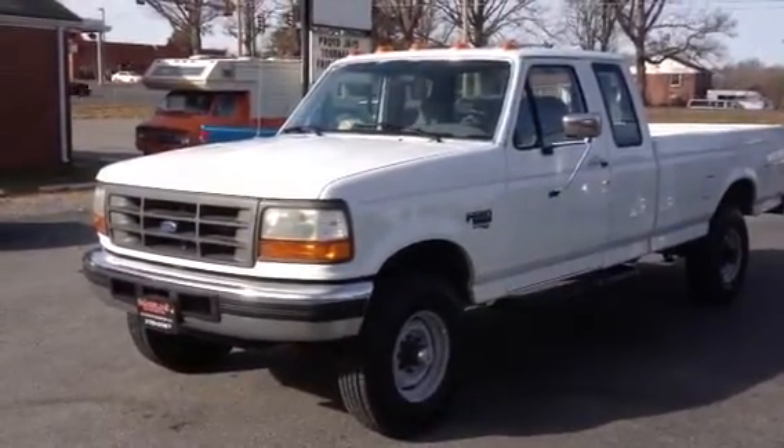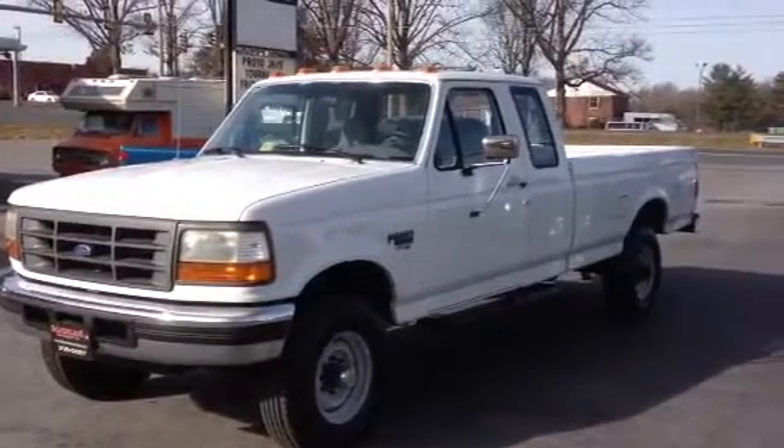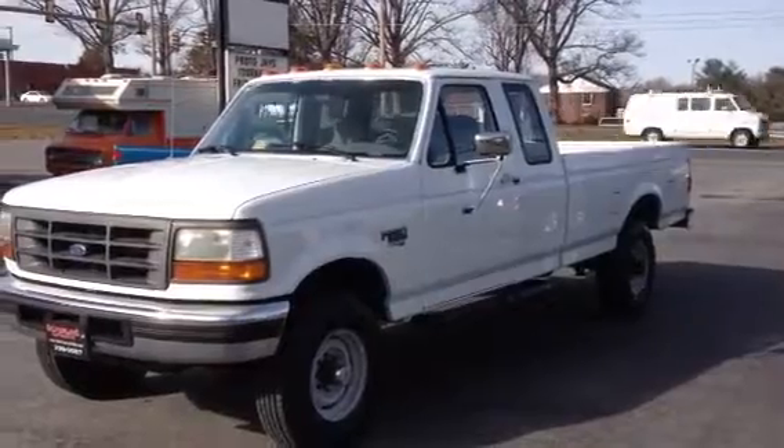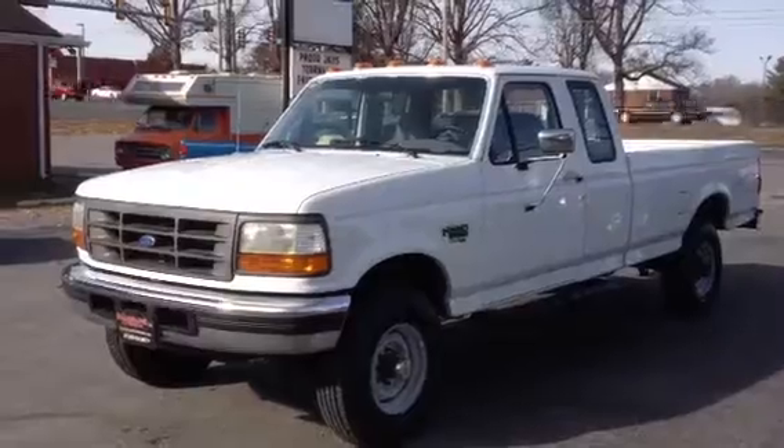We're here today at Silverline Automotive in Lynchburg, Virginia. You're looking at a 1997 Ford F-250 extended cab, four-wheel drive, long bed with a 7.3-liter turbo diesel. This vehicle currently has 43,000 miles on it.